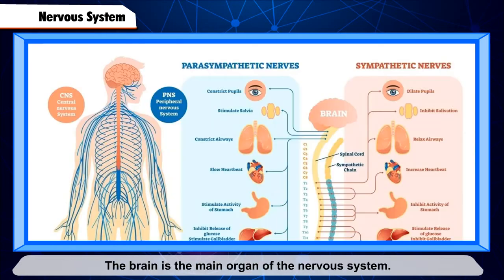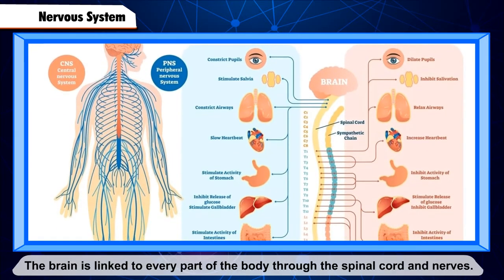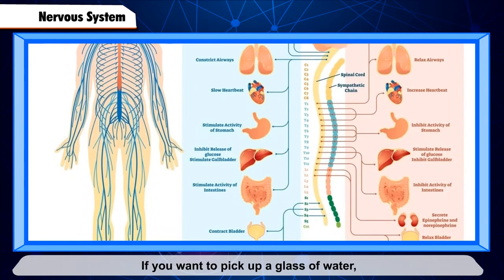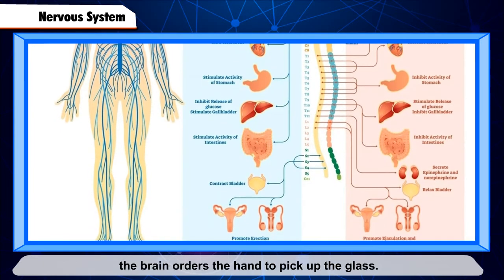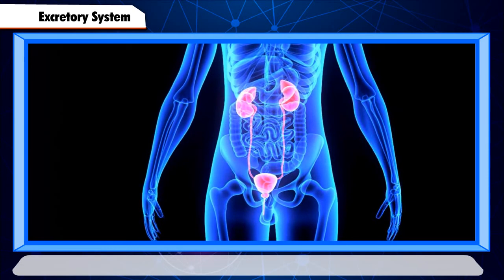Nervous System. The nervous system consists of the brain, spinal cord, and nerves. It controls all other systems of the body. The brain is the main organ of the nervous system. The brain is linked to every part of the body through the spinal cord and nerves. For example, if you want to pick up a glass of water, the nerves send a message to the brain, and simultaneously the brain orders the hand to pick up the glass.